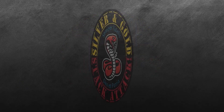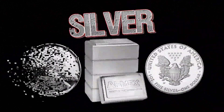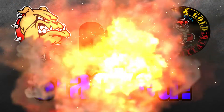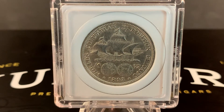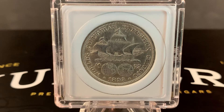Welcome to another edition of the Silver and Gold Stack Attack, episode number 82. I'd like to thank you for taking a few minutes out of your day to check out the new video. If you'd like to help support this channel, click on that thumbs up, drop a comment down below, or subscribe if you haven't already done so.